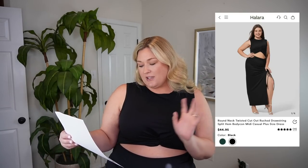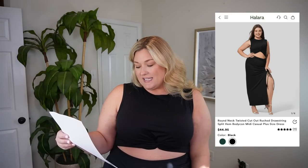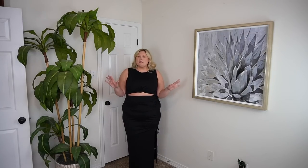I go anywhere from a 2x to a 3x in Halara depending on the item. In this video I actually have something in a 1x, but it's an oldie we're trying in a new size. I've been itching to get my hands on this dress since I saw it on the website. This is called the round neck twisted cutout ruched drawstring split hem bodycon midi dress — I got mine in a size 2x.